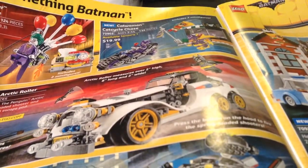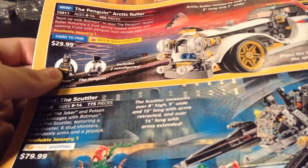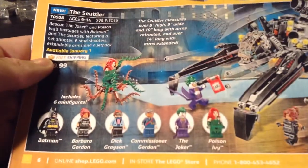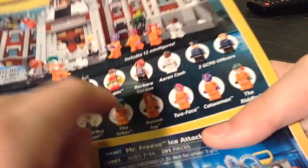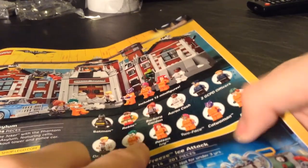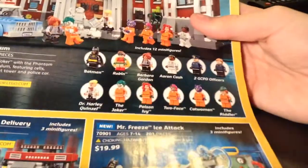Catwoman Cat Cycle Chase — the only really special thing is the Catwoman vehicle and Catwoman herself. Penguin Arctic Roller, really good set. The Scuttler — the build's pretty good, like the Poison Ivy fig. Arkham Asylum — that's a great set. I'm probably not gonna get it though, because it's really expensive: $150. Almost all these minifigs are exclusive, except for Batman, Robin, and possibly Barbara Gordon. But these are just a great set of minifigs.